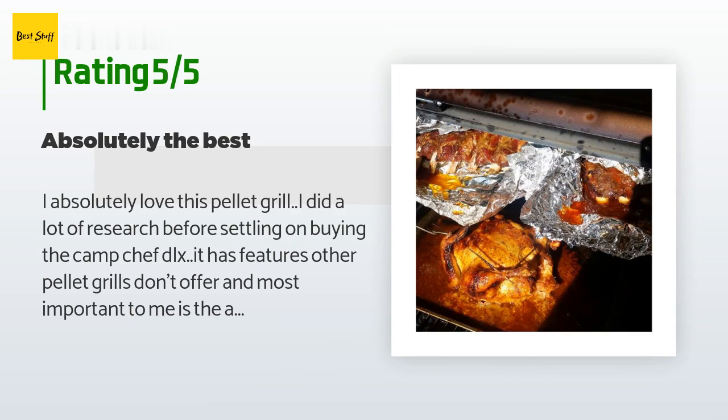So far I've only had it for 3 days. I've made 8 racks of ribs — 3 are on as I type — 2 whole chickens, and jerky will be going on tonight. The temp remains constant.